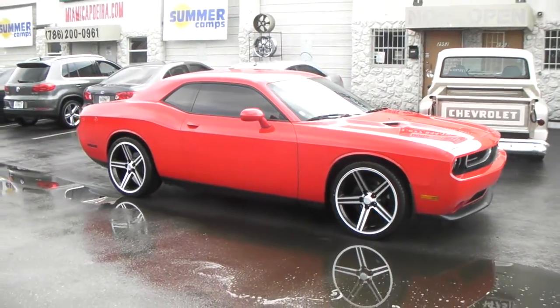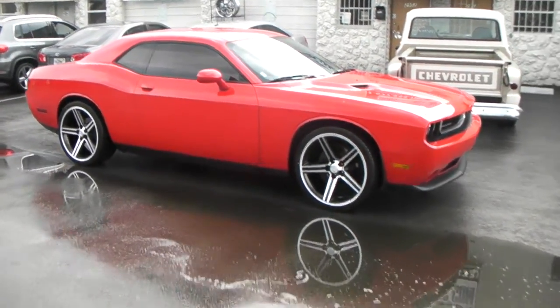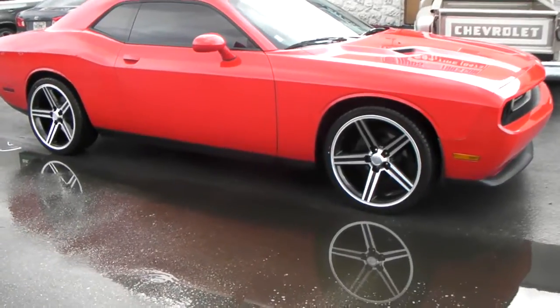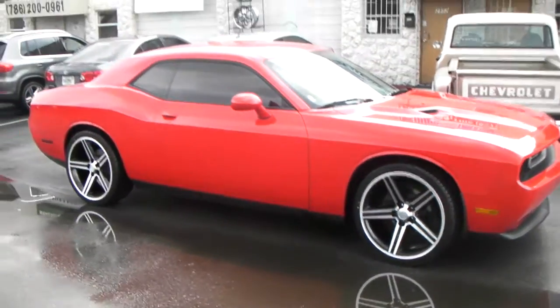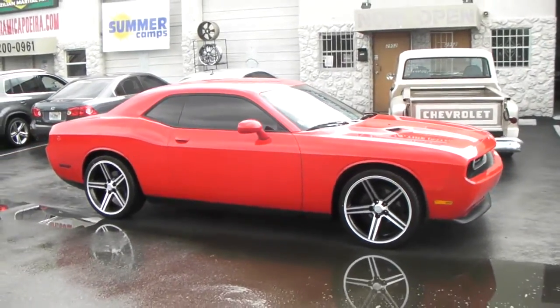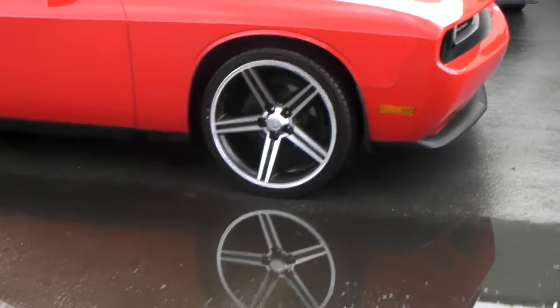You can find these wheels online at dubsandtires.com for some of the best prices you'll find anywhere, or call us at 877-544-8473 for your next set of wheels and tires. This is your boy KB from Dubs and Tires TV signing off.